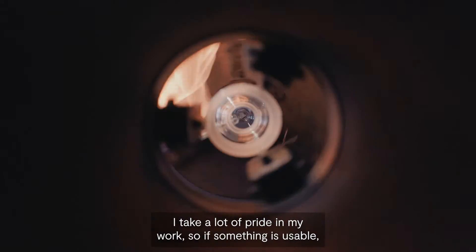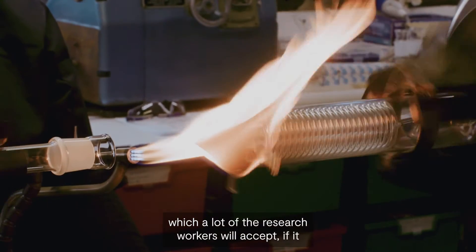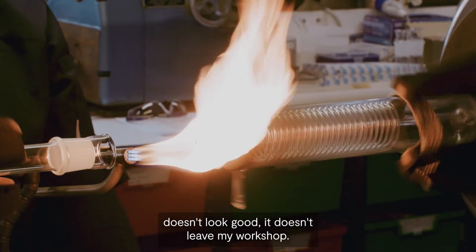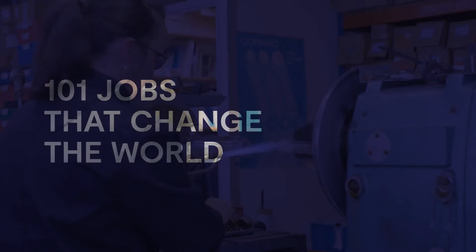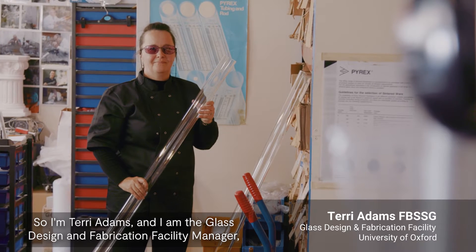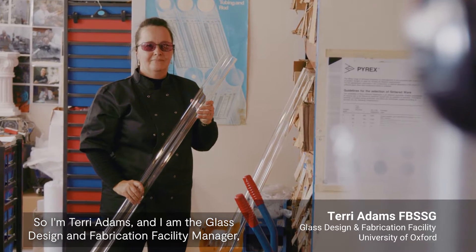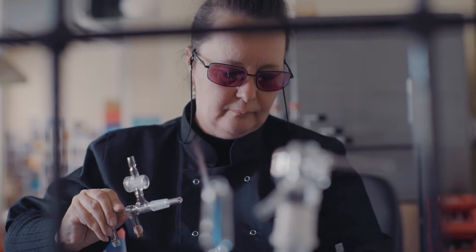I take a lot of pride in my work, so if something is usable but doesn't look good, it doesn't leave my workshop. I'm Terry Adams and I am the glass design and fabrication facility manager, also the only scientific glass blower for the University of Oxford.